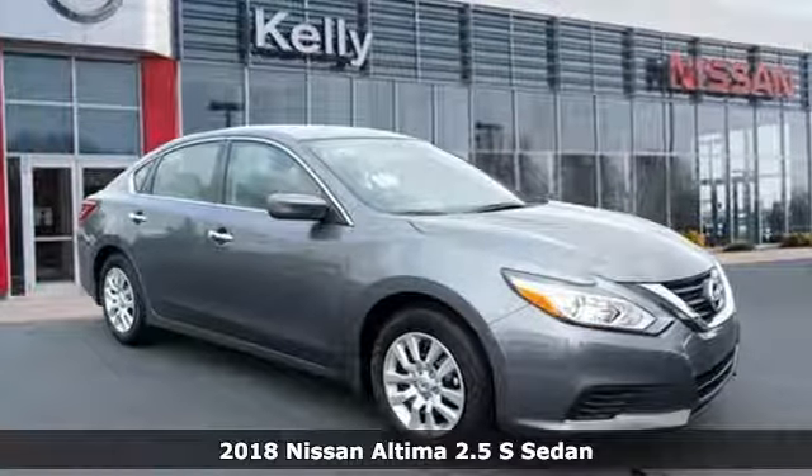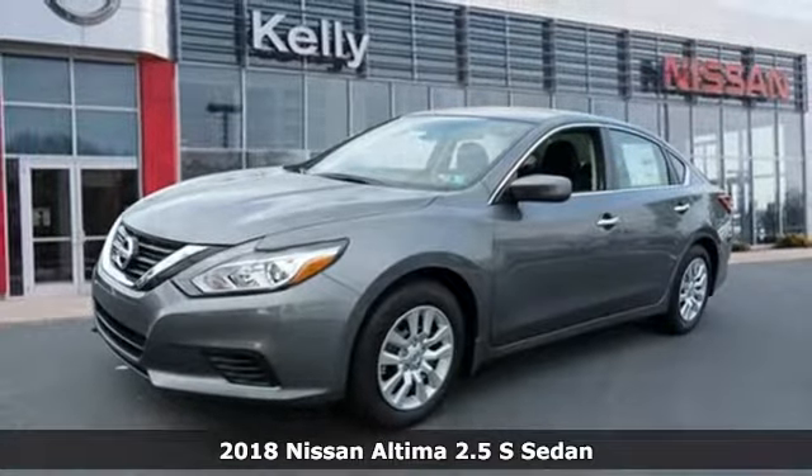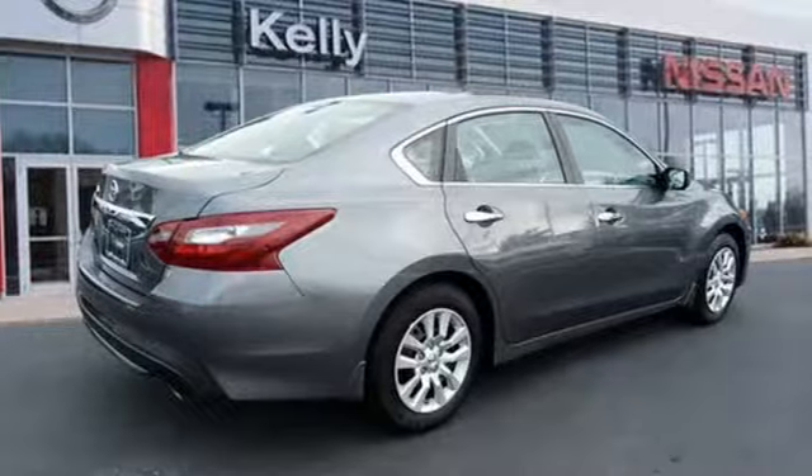It's a new 2018 Nissan Altima. This sedan comes equipped with a suite of standard safety, driving and convenience features aimed to inspire certainty behind the wheel. It comes with great features you love.